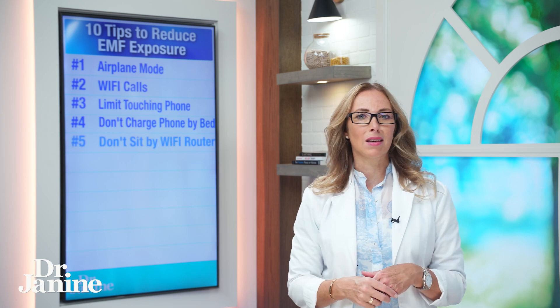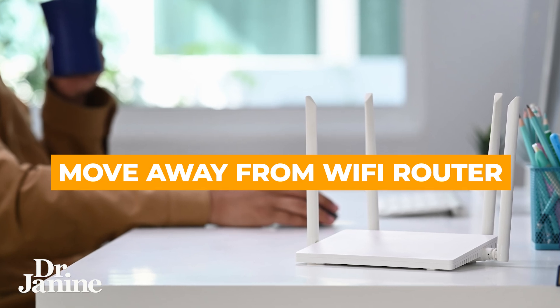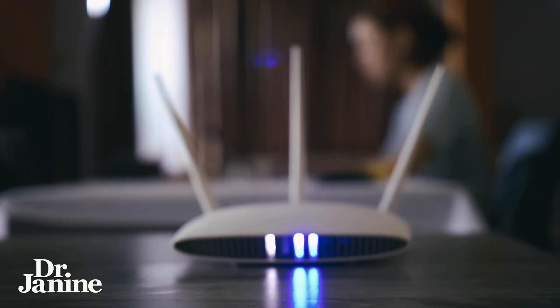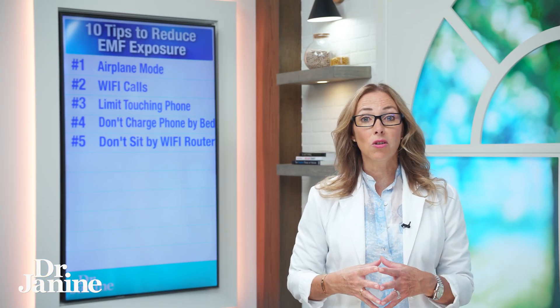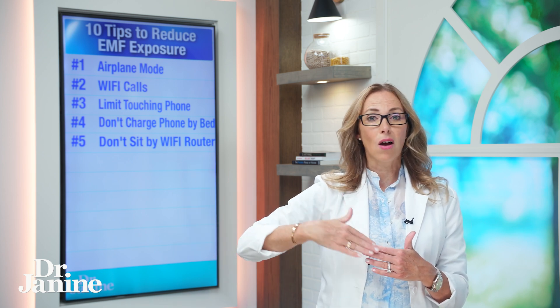Number five on my list: move away from your Wi-Fi router. If your Wi-Fi router is close to where you're working or sleeping, do your best to maneuver your placement away from that Wi-Fi router to decrease your exposure. It's all about the distance — how close you are to these EMFs makes all the difference.